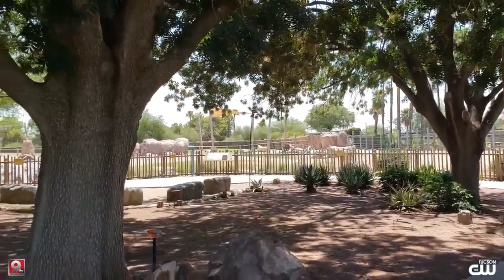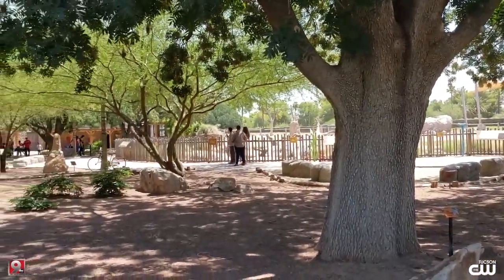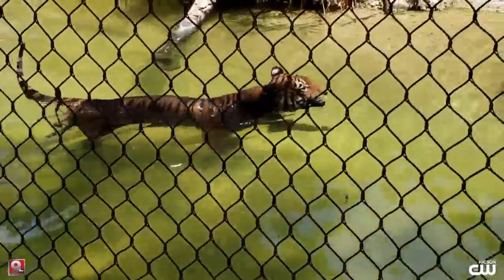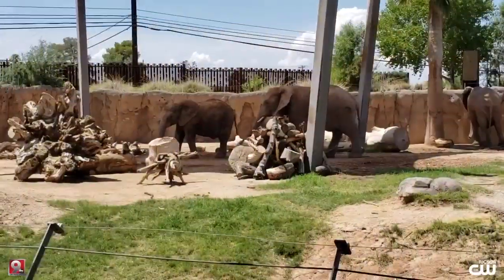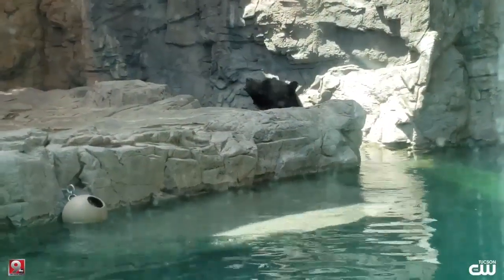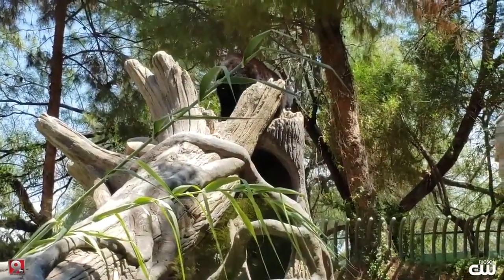Just by coming to our zoo you're making a difference — for animals' lives but also out in the field as well. We support so many different conservation projects and programs, and just from you coming and seeing a grizzly bear, brown bears, or even our Andean bears, you're funding research out in the field as well, and so you are making an impact.